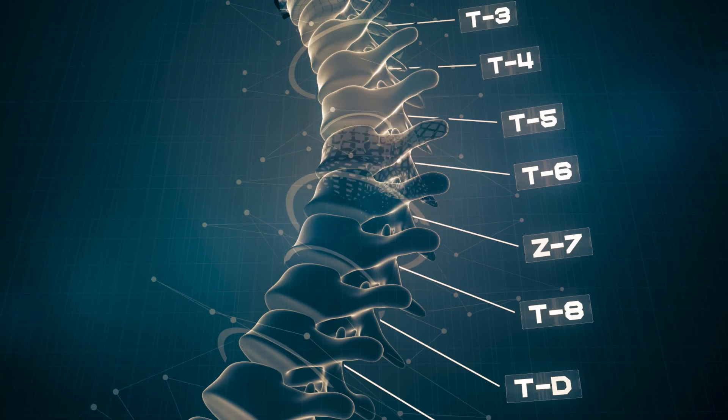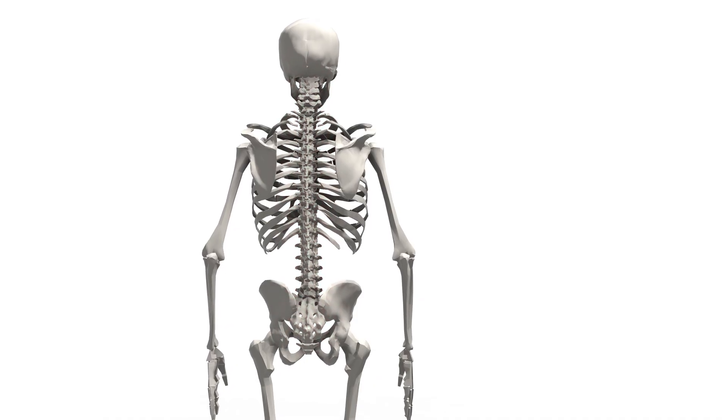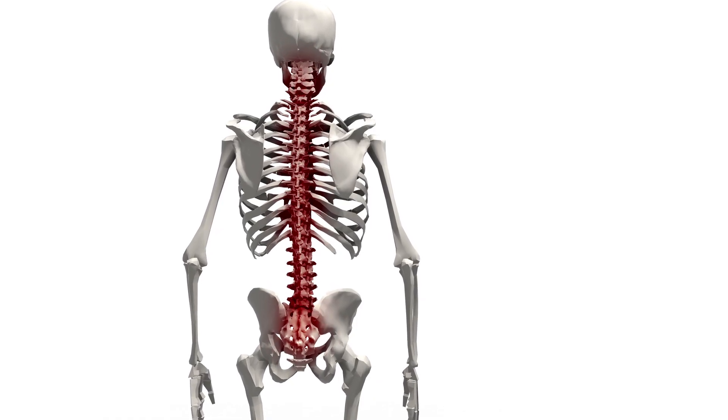Scoliosis surgery is a type of spinal fusion. Spinal fusion commonly involves removing the intervertebral disc sitting between each adjacent vertebra, and it fuses the spine together. Typically in scoliosis, they'll go from the most tilted vertebra on the top of the curvature to the most tilted vertebra at the bottom, and fuse all the vertebrae together.